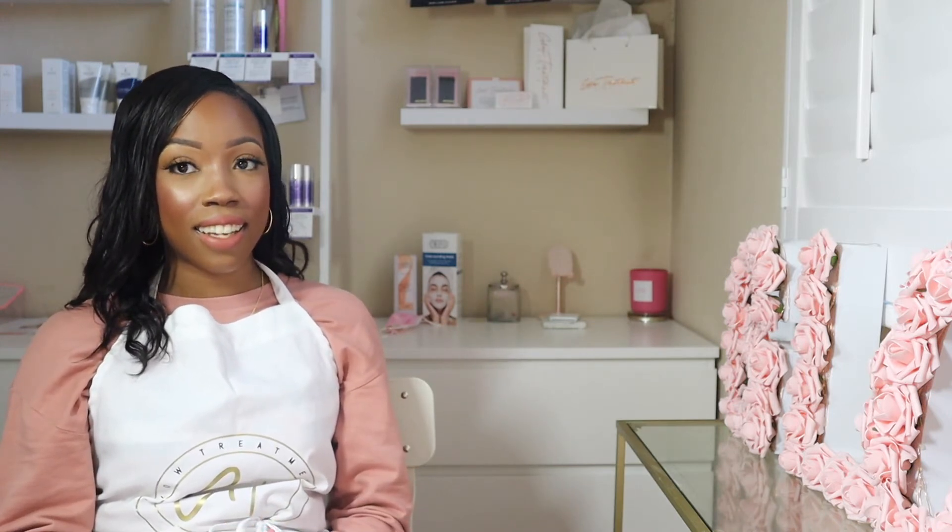Hey everybody, welcome back to my channel. My name is Shakia if you are new here. And in today's video, I'll be answering a few questions that I got on Instagram. These questions were asked by Alyse, so thank you so much for asking these questions.